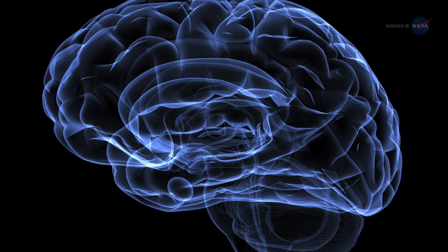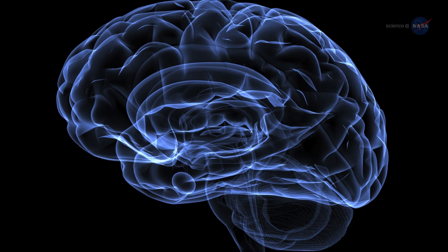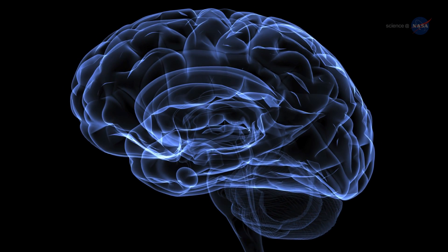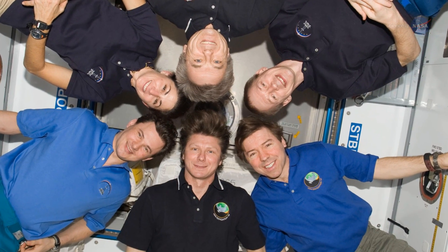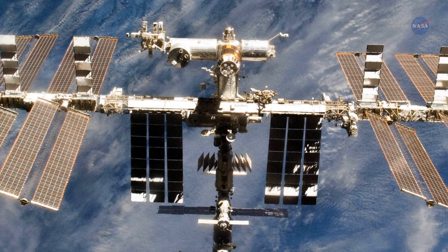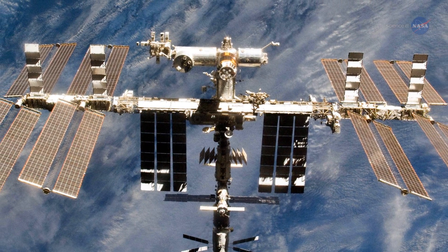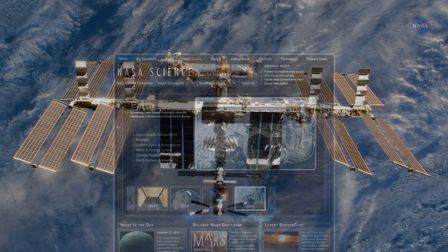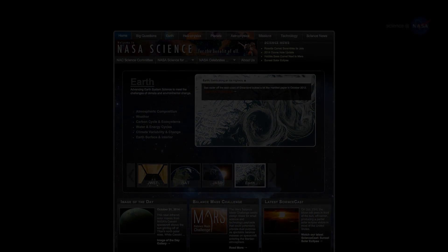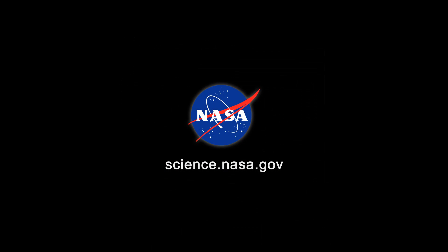Strange but true, the key to unraveling the mysterious cause of Alzheimer's disease may not lie in the recesses of the human brain, but rather in the weightless expanse of space. If an answer is ultimately found, it could very well spring from the microgravity of Earth orbit. The experiment begins soon. For updates, stay tuned to science.nasa.gov.